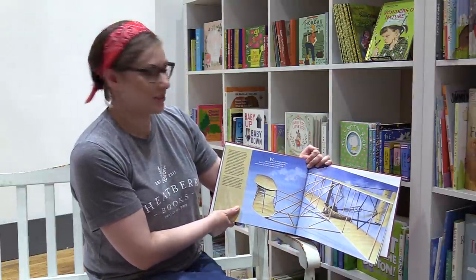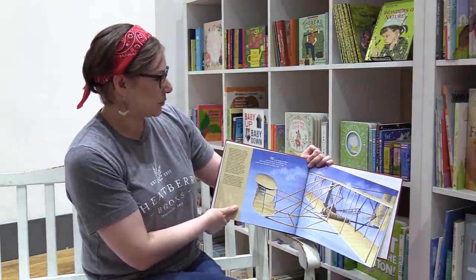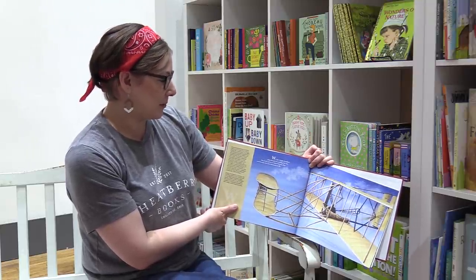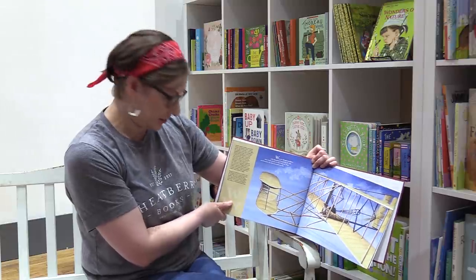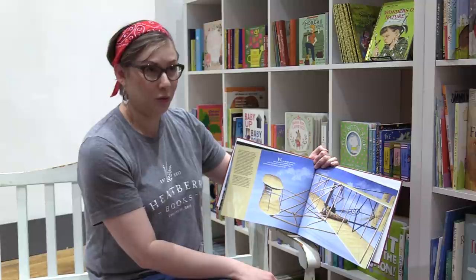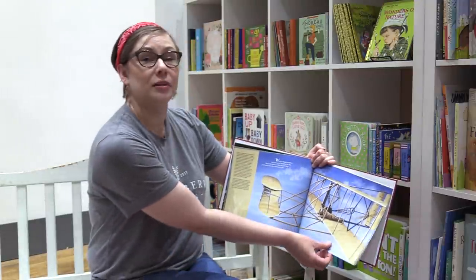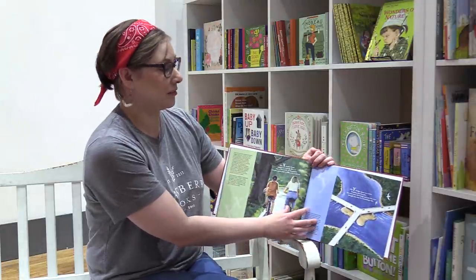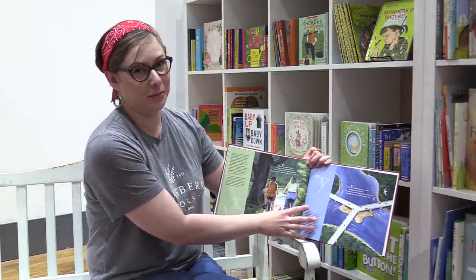Here's those inventors we were talking about. W is for Wright brothers who dreamt of reaching the sky. They built planes in their bicycle shop and became the first inventors to fly. Wilbur and Orville built the first airplanes in Dayton, which is now known as the birthplace of aviation. There's a neat museum there if you ever want to go check out all sorts of airplanes.